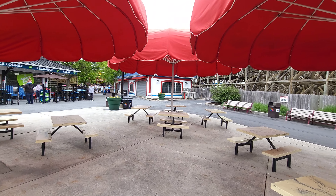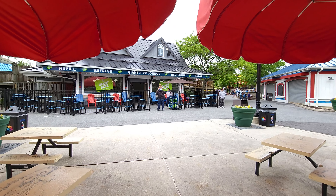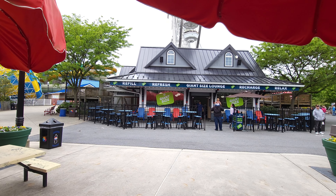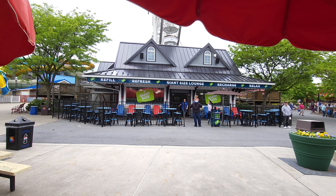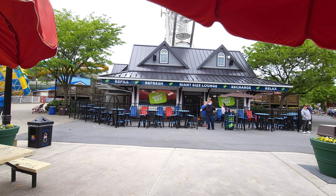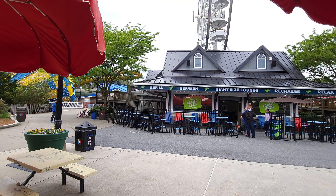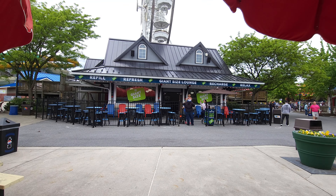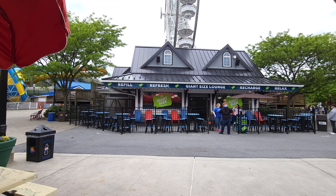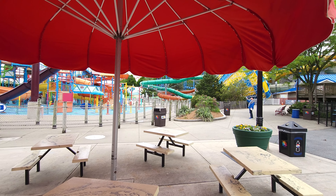So why am I telling you this back here by the water park? Well, because the last perk they have here is the lounge. If you're familiar with the park, this was the old Turkey Hill Sundays location, but they repurposed it — it's now a Giant Size lounge. If you have a Giant Size pass you can come right on in. They have free drinks for you, and since Giant Size pass holders already get the free refills anyway, it's a nice spot to get out of the heat.